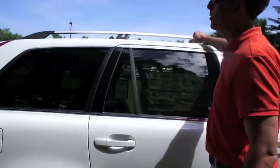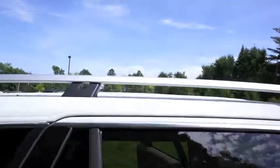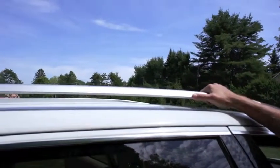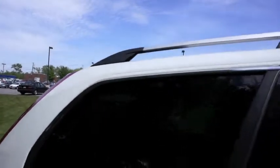The roof rails do hold 220 pounds — I know you had mentioned that. The cross bars are an accessory; you can get square bars or oval bars. Oval bars are a little bit more quiet, but if you have previous Thule accessories, they will only fit on the square bars.